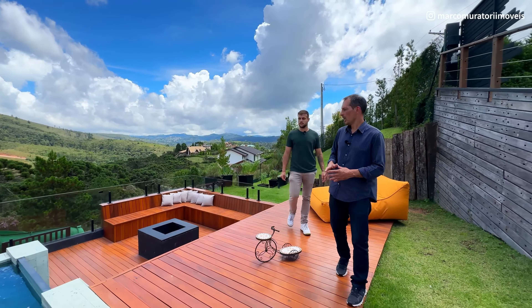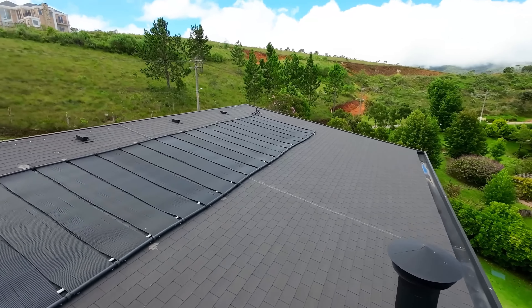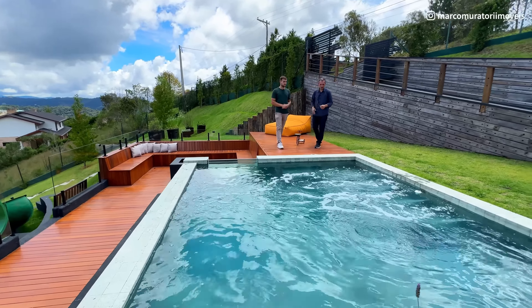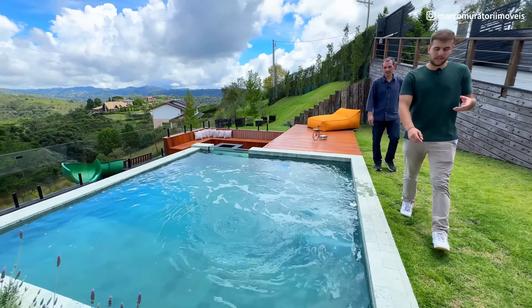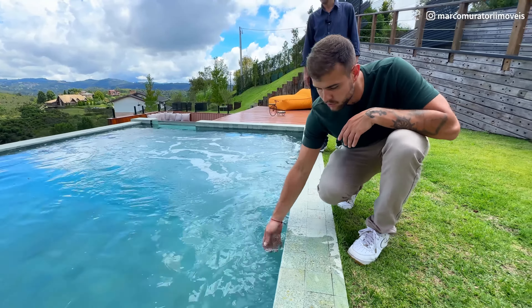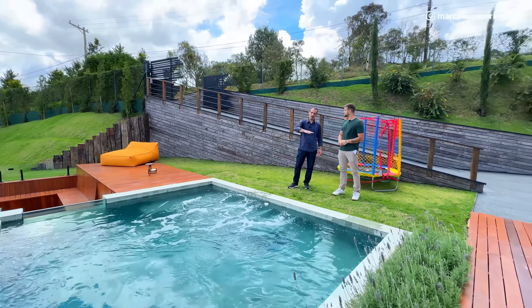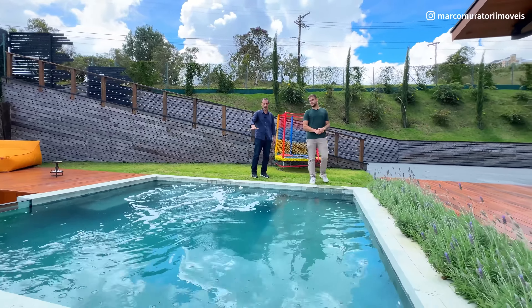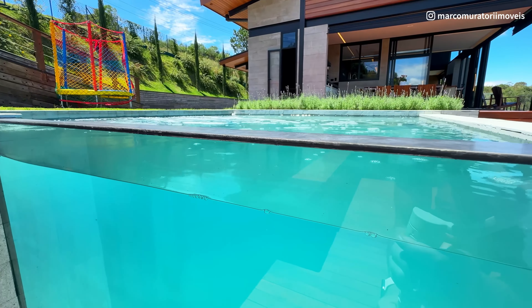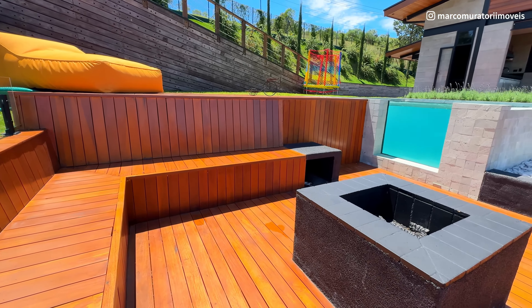Vou falar um pouquinho da piscina. É uma piscina aquecida — o aquecimento é feito por placa solar. É uma piscina com pedra ijal. Quando ela fica molhada, ela dá uma tonalidade linda na água. Iluminada à noite, então fica espetacular. Ela é borda infinita. Tem um detalhe muito interessante que é o vidro do lado, que dá para ver a parte interna da piscina, integrado com essa área espetacular feita toda em madeira.